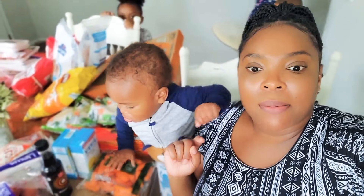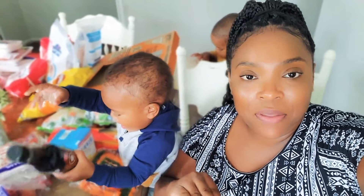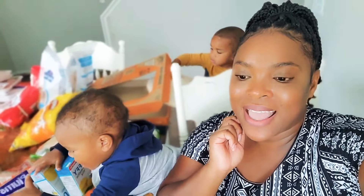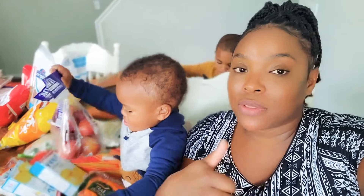That is it for this grocery haul. I will have the total of everything for this two-week grocery haul at the bottom of the screen. Thank you so much for watching, thank you for subscribing - if you haven't subscribed yet, go ahead and hit that subscribe button, like and share, give me a thumbs up so I know you like what I'm putting out. See you guys next video!